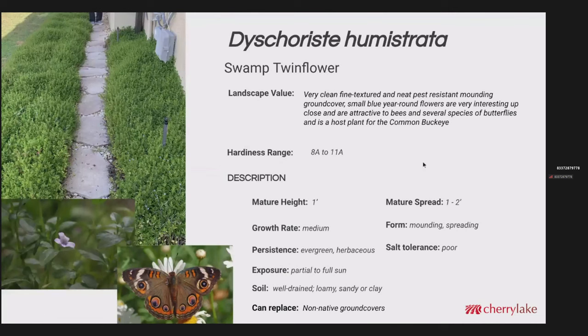Conoclinium coelestinum — this is the swamp twinflower. It's a very neat, clean plant that grows very uniformly into a nice mound about a foot high and maybe about 2 feet wide. Zone 8A to 11A. It definitely needs to be in wet soil or in some shade with at least moist soil. It gets small blue flowers that some of the smaller butterflies use tremendously. It makes a great ground cover — not necessarily a walking ground cover because it gets a little too tall for that. But it can also be mowed and it'll come back strong after a frost or freeze. This is a host plant for the common buckeye and a good replacement for non-native ground covers.